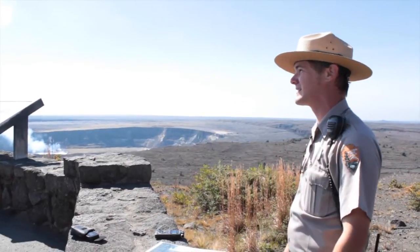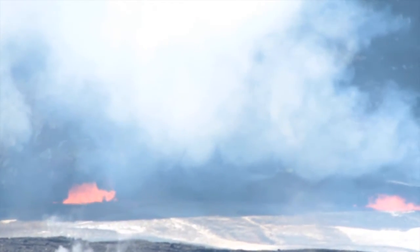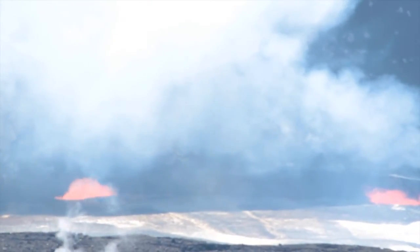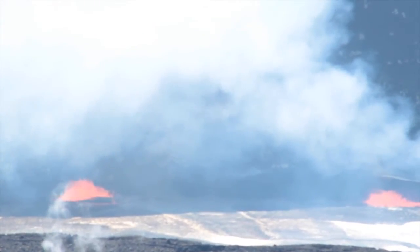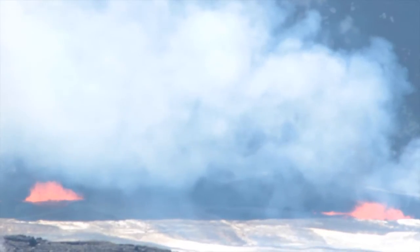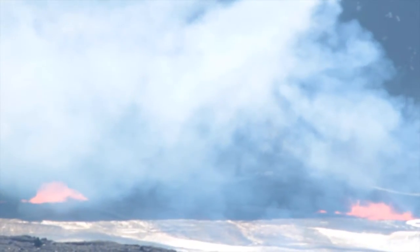We're over at the Jagger Museum at Hawaii Volcanoes National Park — this has been the main viewpoint for the Halema'uma'u summit eruption since it started in 2008. That opening down there is roughly 590 feet wide and about 855 feet long. Halema'uma'u crater, the crater around that little vent, is roughly a half mile wide and about 280 feet deep. That big dark cliff you can see behind the eruption is the 280-foot wall. The caldera it all sits in is about a three-mile-wide crater, and we're about 425 feet above the floor of the main caldera.